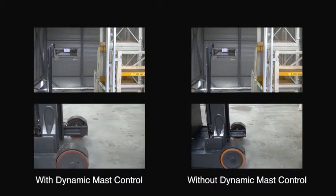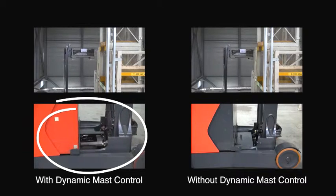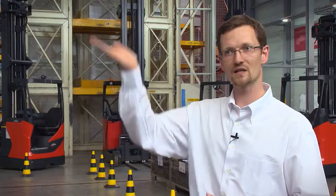How does Linde DMC work? The system detects oscillations at the top of the mast and automatically compensates for these movements at the base of the mast, reducing mast load oscillations.